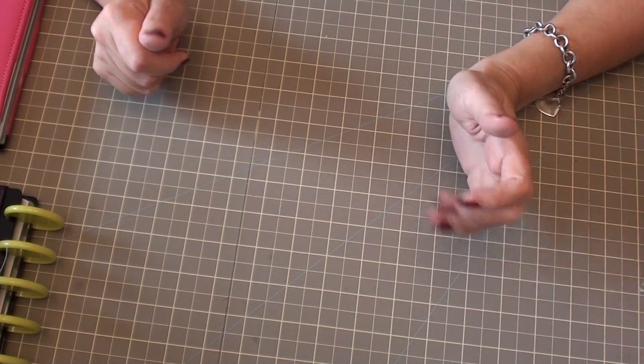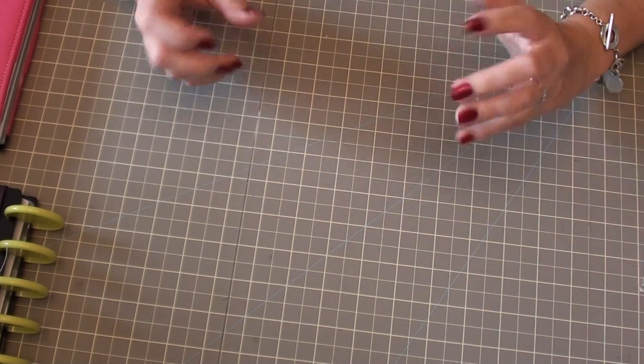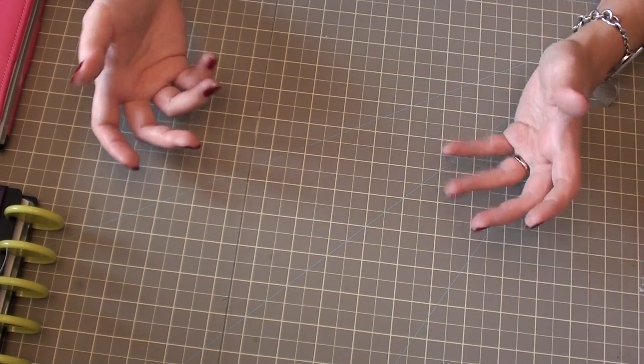Hi everyone. Today I went to Target to the dollar spot and most of the items that I found I got for a dollar. Some of them I guess are new and were just released, so I thought I'd do a quick video and show you some of them.